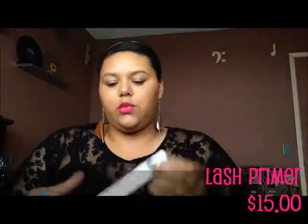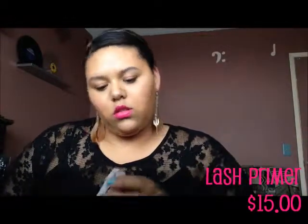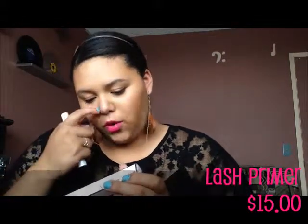Next, I got a lash primer. It comes in this little box. It intensifies the volume and length of lashes with a clear, dual-purpose formula that can be used as a lash conditioning undercoat to mascara, or worn alone for a natural, healthy look. It comes in a white tube.